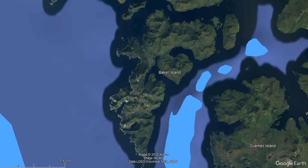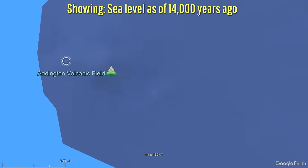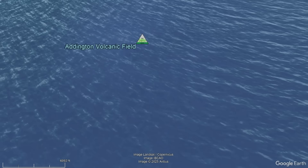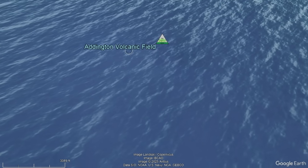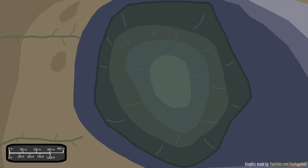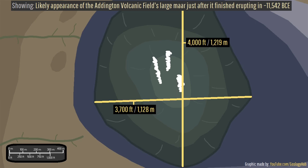Moving 22 miles or 35.4 kilometers to the west, we reach what has preliminarily been named the Addington Volcanic Field. If we were to remove the water's surface, you would easily see its most striking feature: a massive circular crater in the ground. This crater is known as a maar, measuring 4,000 feet long, 3,700 feet wide, and an impressive 953 feet deep.